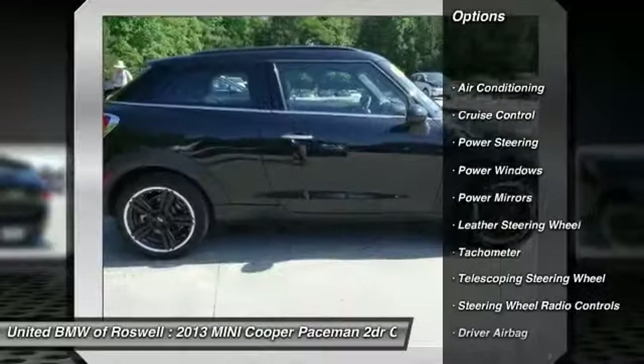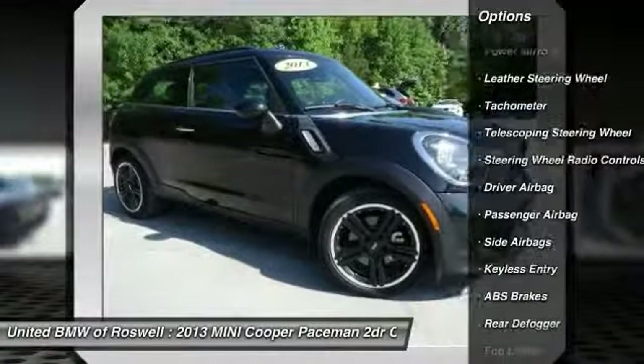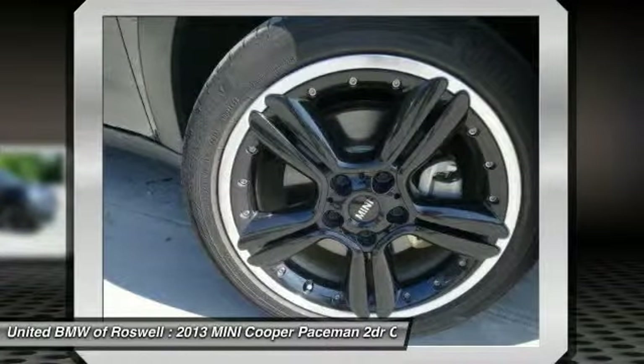Driver airbag, power steering, front air conditioning, cruise control, side airbag, keyless entry, passenger airbag, power windows, fog lights, tachometer.